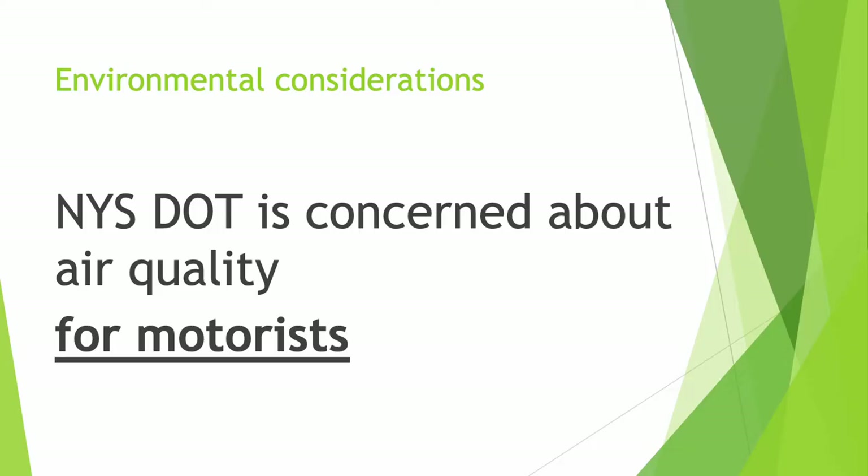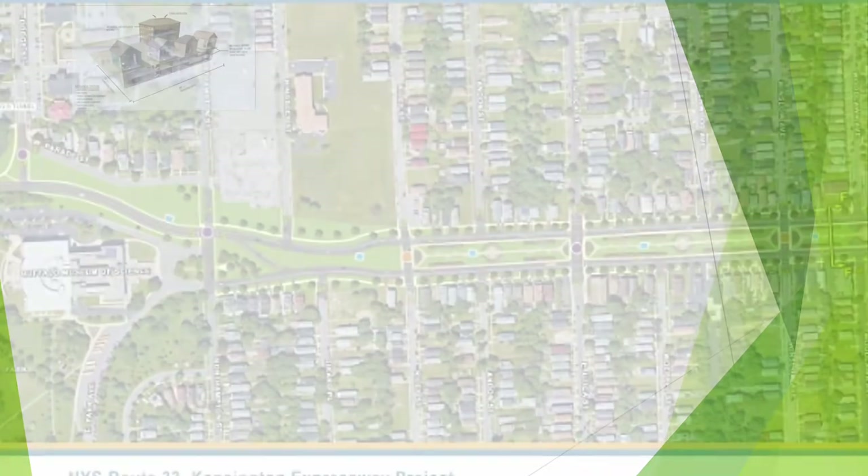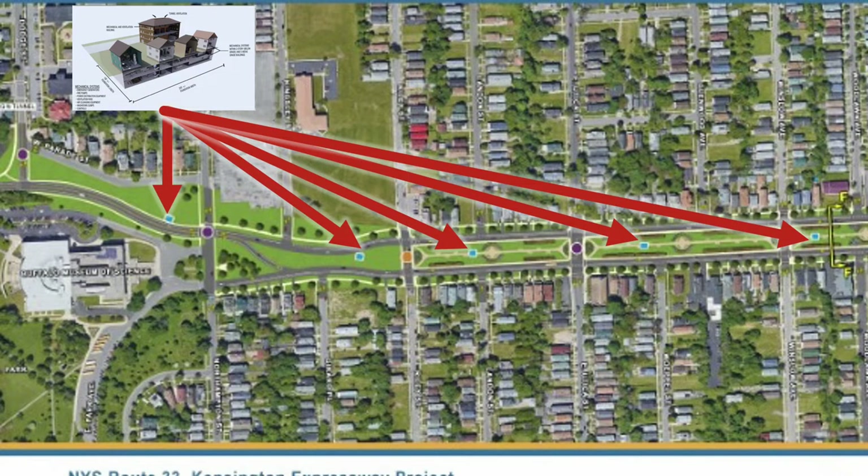New York State is very concerned about the air quality for motorists in the cap area. New York DOT has been vague about tunnel ventilation, but all of their proposals involve mechanical ventilation buildings that will move air from the tunnel to the surrounding neighborhood. Five of these ventilation facilities will be placed on the cap between North Parade and East Ferry Street. The cost to maintain these facilities will be $12 million a year.